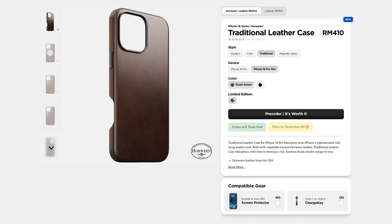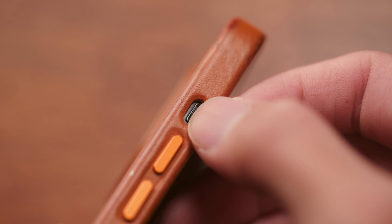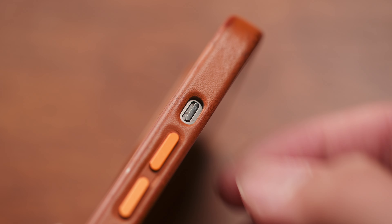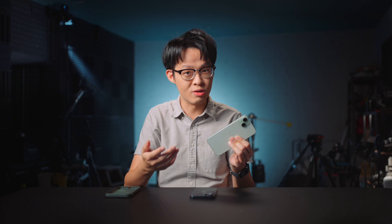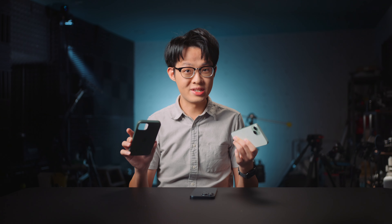Some case makers have a straight-up cutout for the camera control, which depending on the thickness of the case could potentially make it feel quite recessed to operate — similar to how you had to dig into a case to switch the mute toggle on previous iPhones. Apple's official cases, though, will have a sapphire crystal on the surface coupled to a conductive layer to communicate finger movements to the camera control. So keep that in mind when shopping for a case, as it could have quite an effect on your experience.